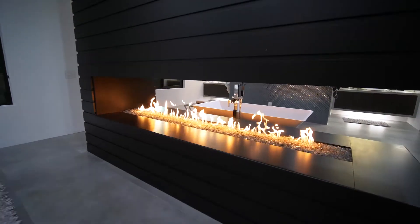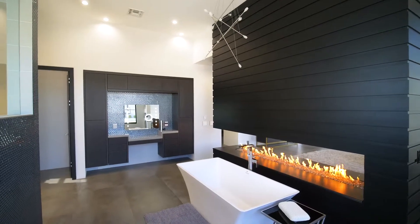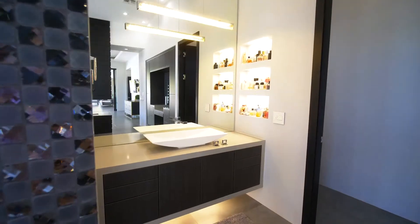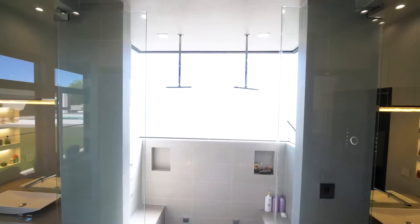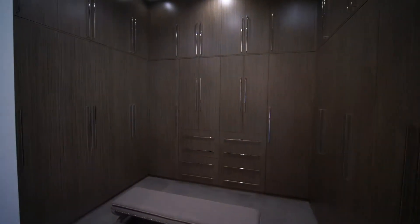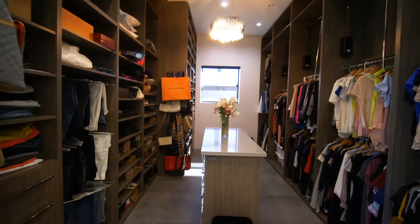An incredibly functional yet contemporary bathroom is hidden right behind. It's got a useful vanity, two sink areas, a gigantic steam shower, and a soaker tub. Also attached to the master bedroom are two separate and distinct walk-in closets.